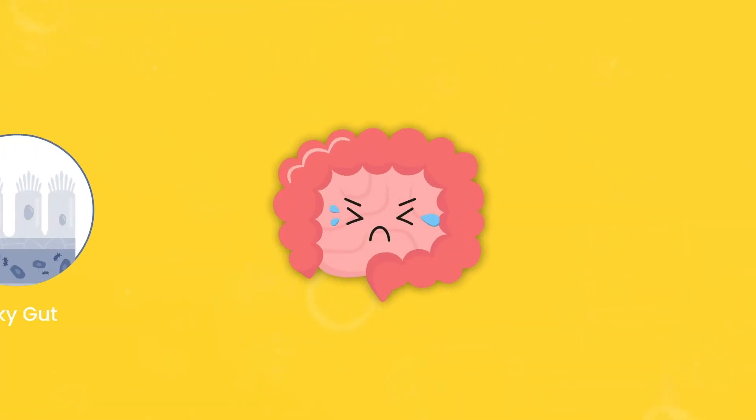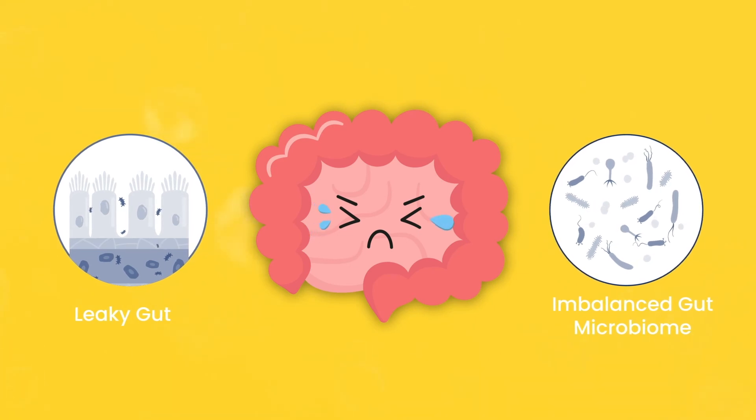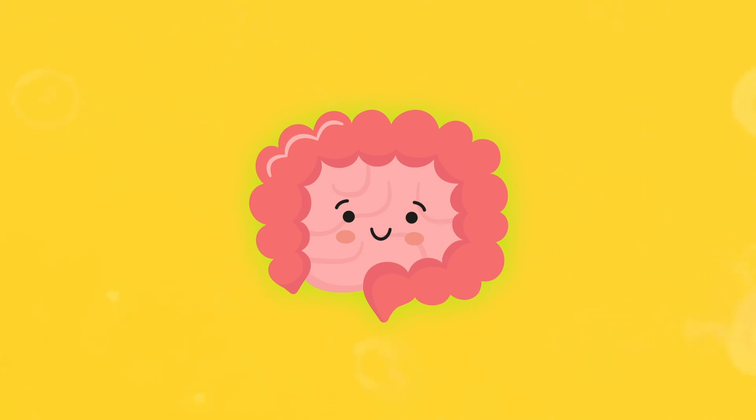Unfortunately, leaky gut and an imbalanced gut microbiome typically come as a pair, and both need to be worked on to improve overall gut health.